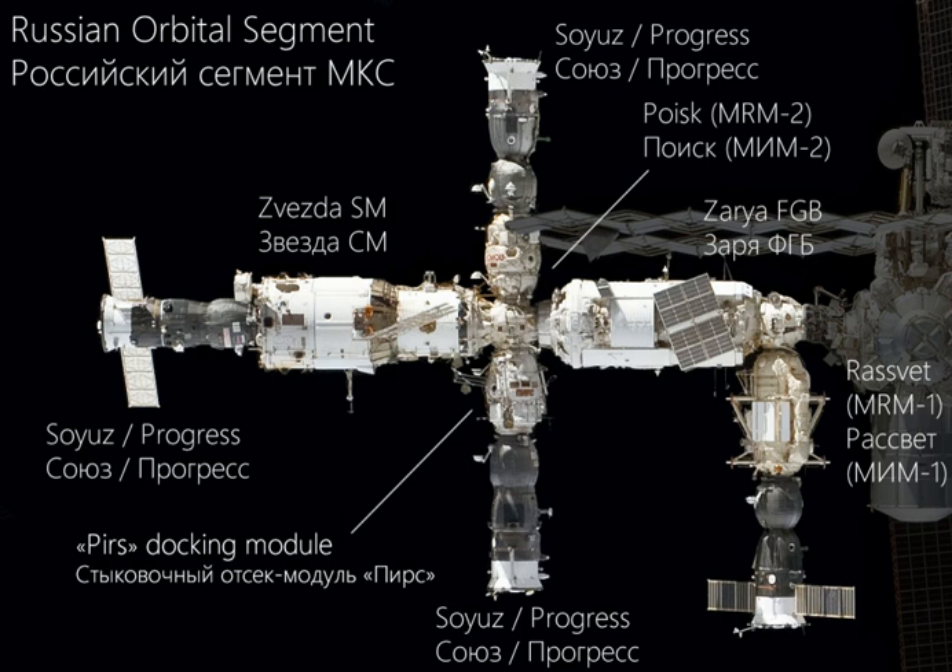Nauka will then use its own engines to attach itself to the ROS. This module was intended to separate from the ISS before de-orbit with support modules and become the OPSEK space station. In 2017, ROSCOSMOS announced that it had no further intention to separate the ROS from the ISS in the future, and will continue working with its partners. It contains an additional set of life support systems and orientation control. Power provided by its solar arrays will mean the ROS no longer relies on power from the US main arrays. The launch date has slipped for many years; the next possible date is in November 2019.